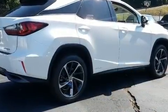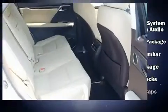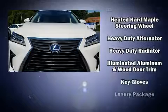Lexus ensures the safety and security of its passengers with equipment such as dual front impact airbags, front and rear side impact airbags, and four-wheel disc brakes with ABS.